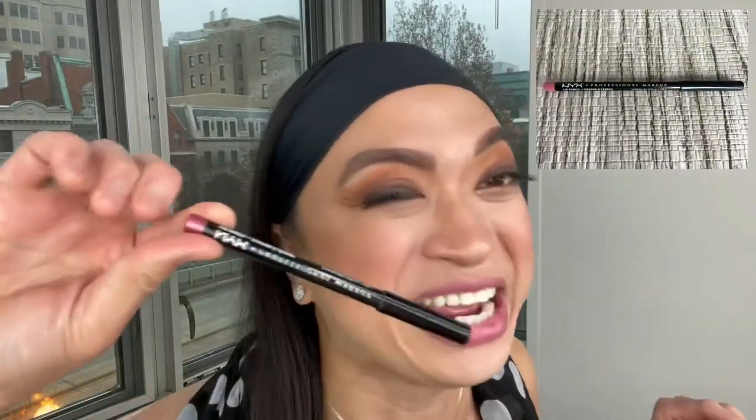My thirteenth favorite drugstore product is the NYX Professional Makeup Lip Pencil in color Citrine. It's a shimmery pink, and I love this lip liner. It's affordable at $3.99 at Target, and the color is so natural. If you want to enhance your own natural lip color, try the NYX Lip Liner. Sometimes at Ulta it goes on promotion, so I buy a bunch of them!